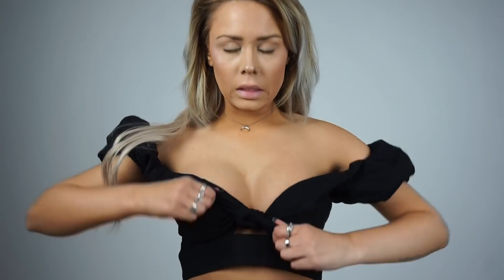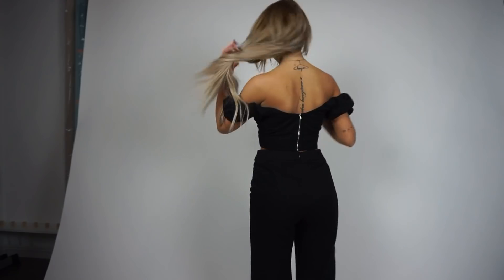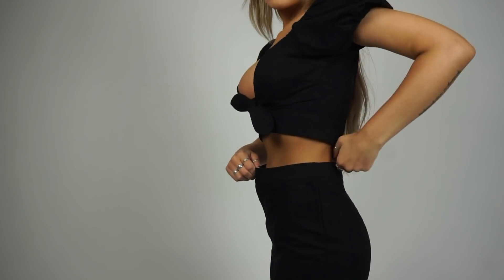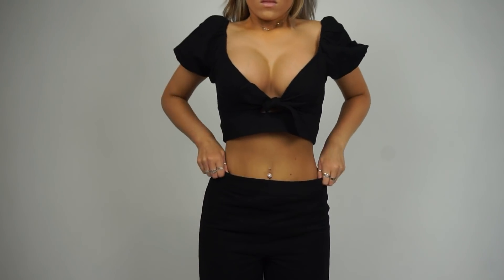Next we have another little two-piece set - I haven't tried this one on yet so hopefully it fits. This is the top, it's a crop top with really cute puffy sleeves, reminds me of Deb's dress. It ties right here. Then the matching pants - they're high-waisted. The waist looks big in these; I'm not sure. The concept of it is cute so hopefully it looks good on my body.